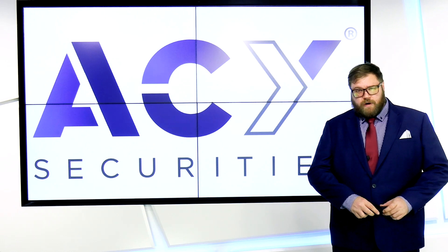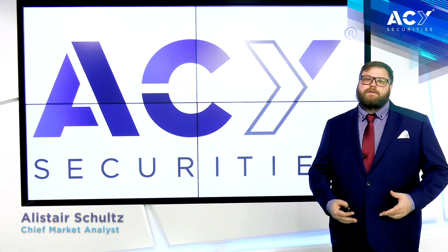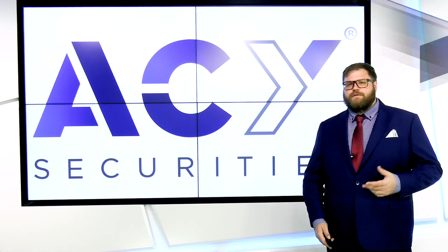Good morning and welcome to another ACY Securities market review. Today I'm going to be covering a few different topics — I want to go through some of our charts to begin with and then move on to those, and then do the news ahead as well.